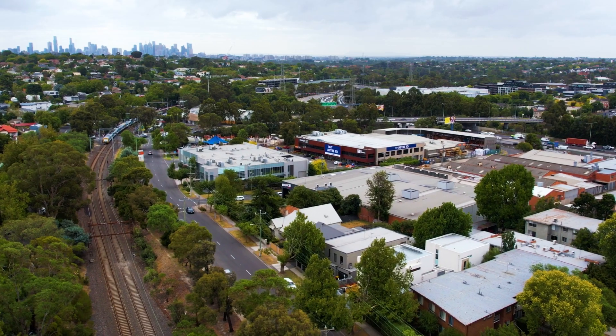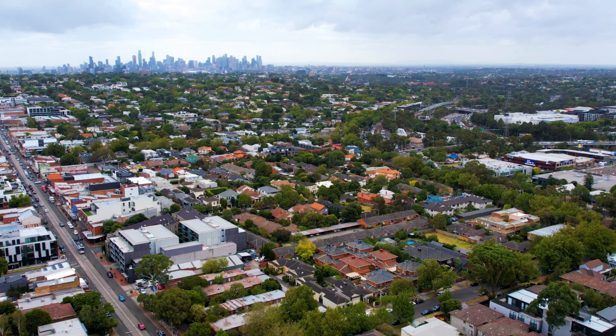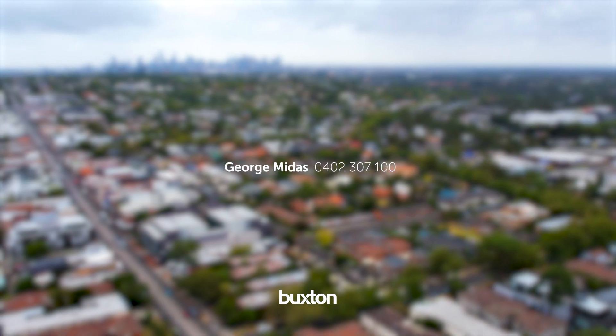As you can see, this is a stunning property and I'm sure will impress all of you. My name is George Midas from Buxton Real Estate. Hope to see you at the next Open for Inspection.